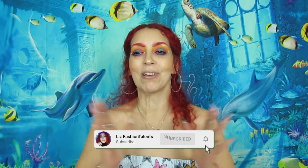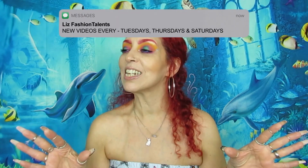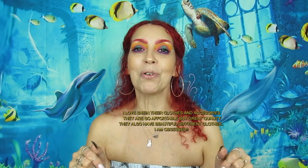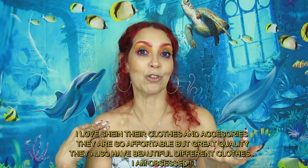How are you guys doing today? I hope everybody is doing well. Today I'm bringing you another Shein haul, spring edition. I hope you guys like it — let me know below if you guys shop at Shein or if you do not, if you like it or you don't.